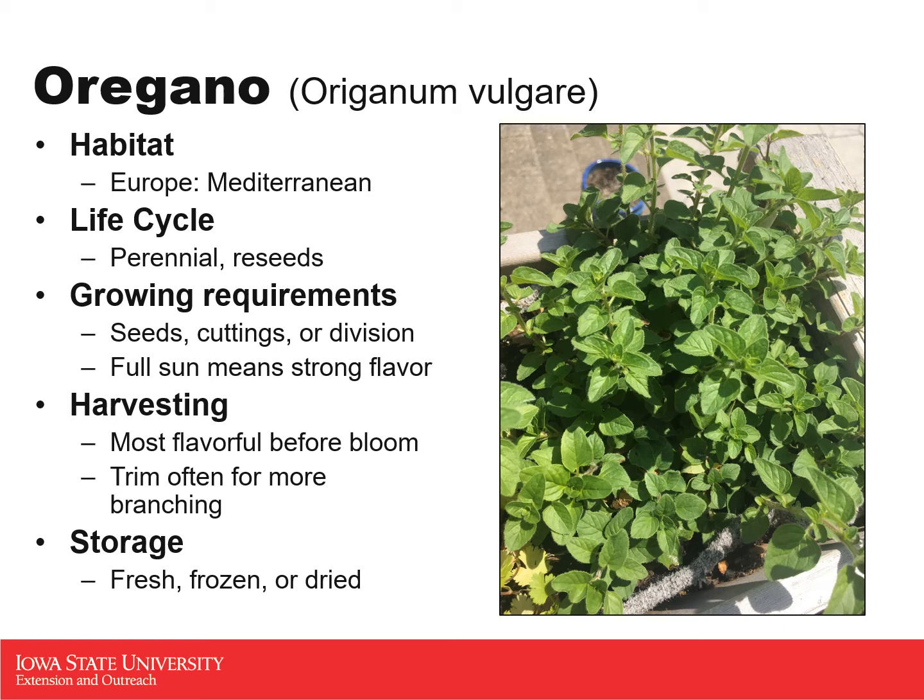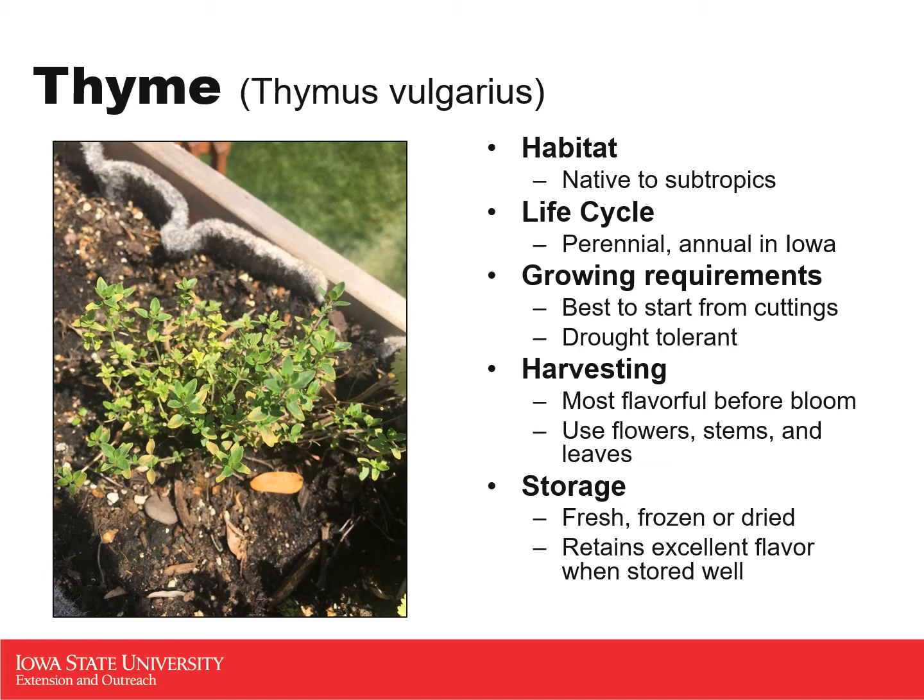Our next one is thyme, which is also native to the subtropics — that Mediterranean area. It is a perennial; however, it is treated as an annual in Iowa because it is not winter hardy. As a perennial, you can grow it in a container outside during the summer and move it inside during winter to have fresh green herbs all year long. Since it is native to the subtropics, it is drought tolerant and wants full sun — it does not want wet feet. It is best to start thyme from cuttings or a root division from a mother plant for the best success.